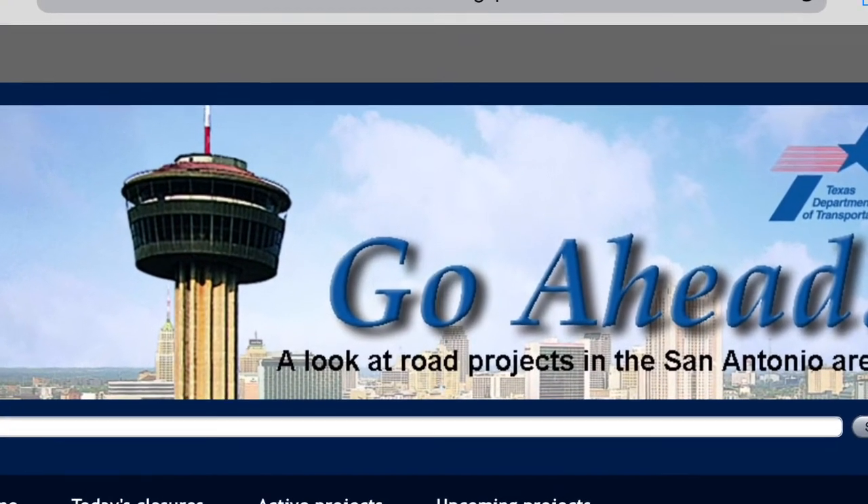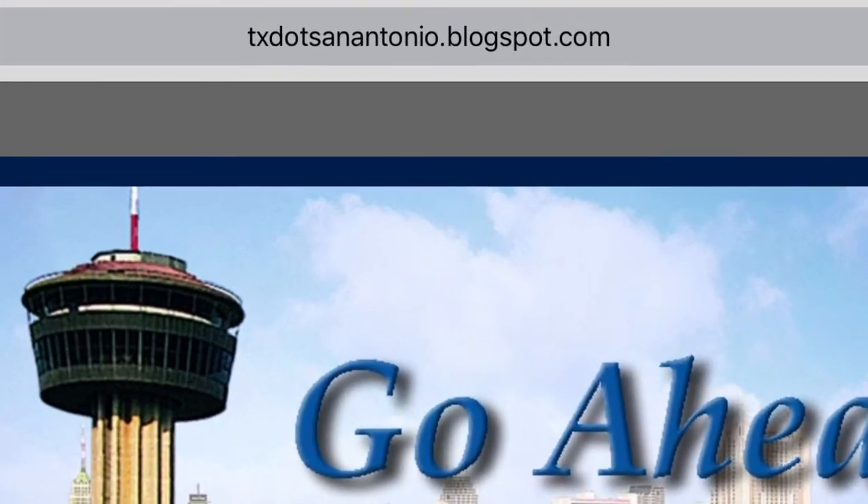For regular project updates, check out our blog at tex.sanantonio.blogspot.com. Thanks for joining us and remember — be safe, drive smart.